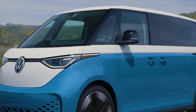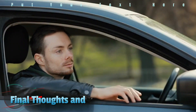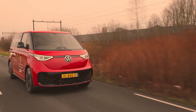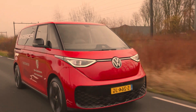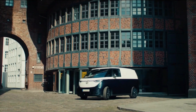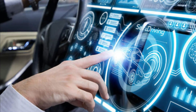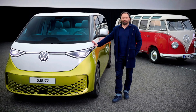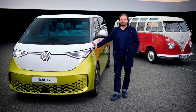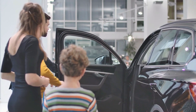Additionally, its impressive range of up to 300 miles on a single charge is competitive with other electric vehicles in its class. The VW ID Buzz is a highly anticipated electric vehicle that offers impressive features and capabilities. It combines a spacious and stylish design with efficient and eco-friendly technology, making it an exciting alternative for families, businesses, and commuters who prioritize sustainability and innovation.